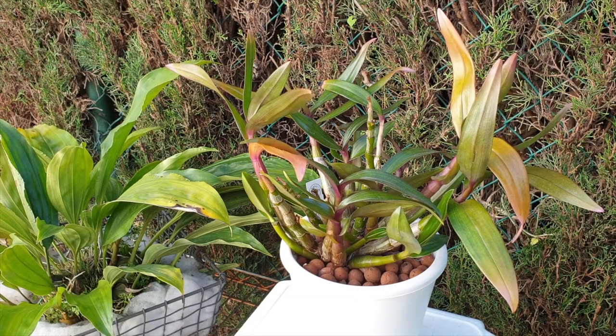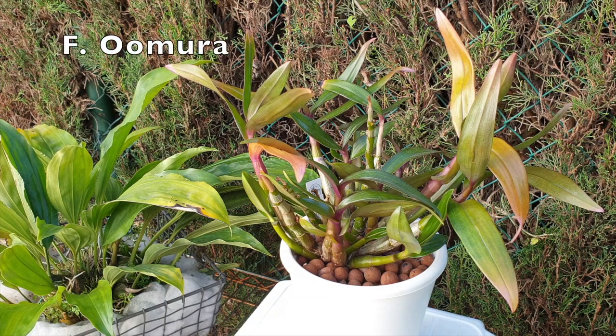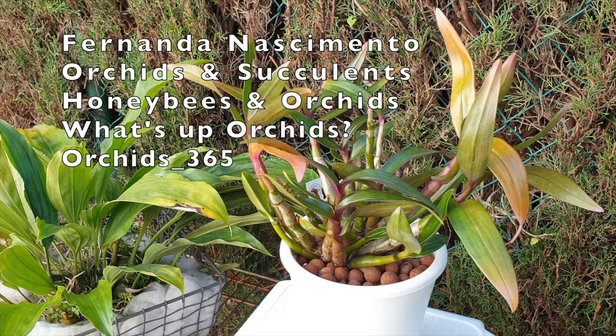Thank you so much for clicking on this video. This is my Dendrobium kebeki, a very popular cross. Only in 2009 did it come out from Mr. Omura, and here we are in 2020 and it is a very popular primary hybrid. For that reason, my care collab today is with Fernanda Nascimento's Orchids and Succulents, Honeybees and Orchids, What's Up Orchids, and Orchids 365.